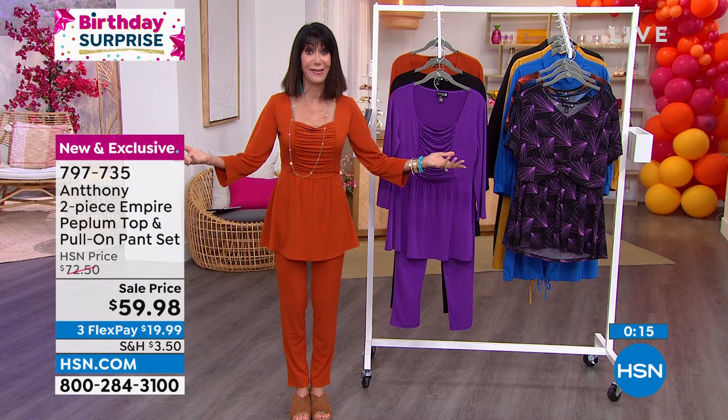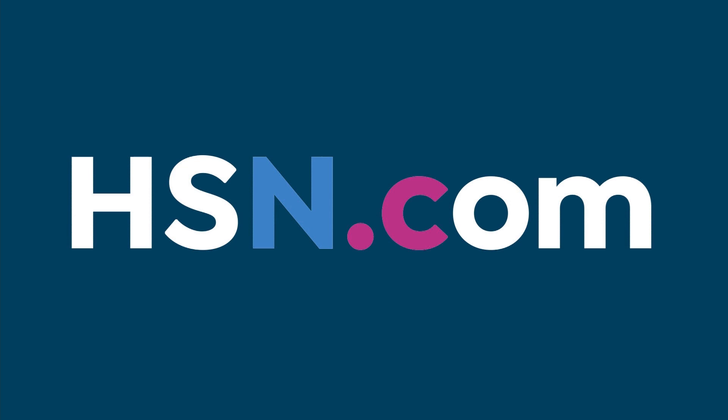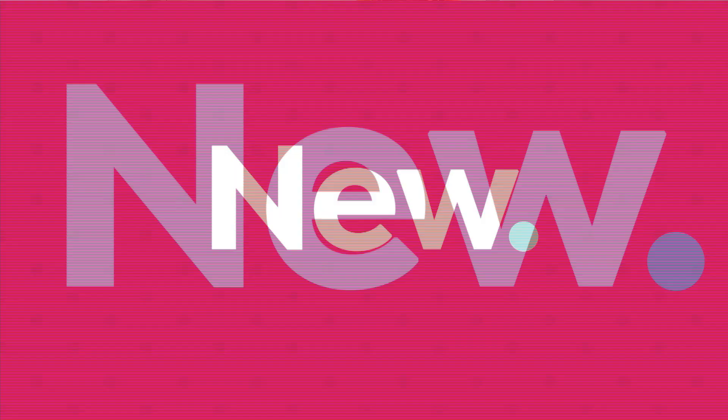This is your first time to take advantage of this particular fabulous outfit. If you have any question about sizing, go to hsn.com and check out our sizing guide — we have one of the most comprehensive fit guides out there. And when you're shopping, remember you always have a full 30-day return policy.